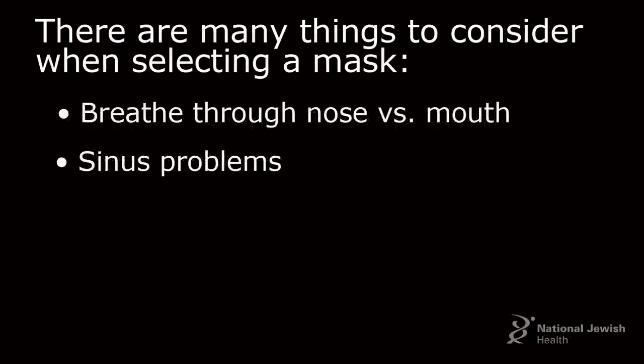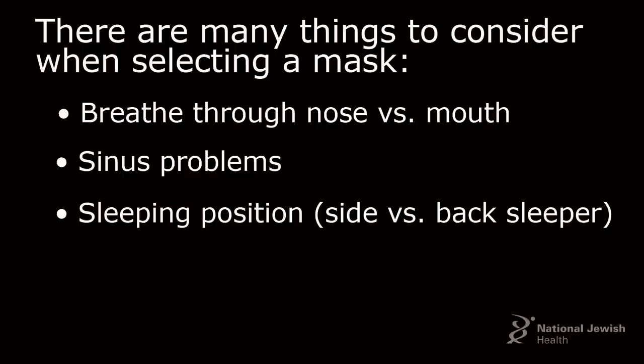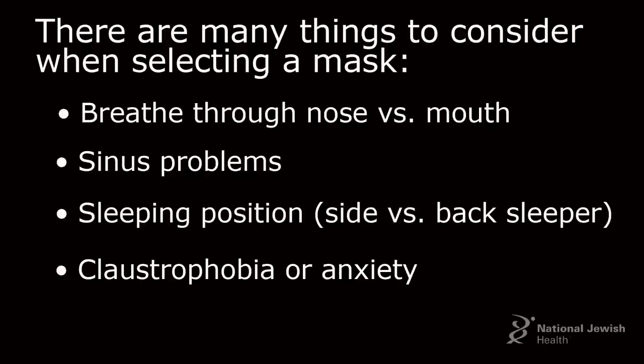You need to consider if you breathe through your nose or your mouth or both, or if you have any sinus problems or nasal congestion. You also want to take into consideration your sleeping position — whether you sleep on your side, on your back, or switch back and forth — and if you have any claustrophobia or anxiety issues that might make CPAP difficult. But most importantly, you want to consider what is comfortable for you.